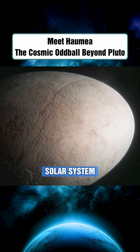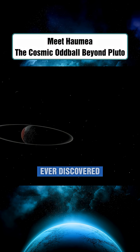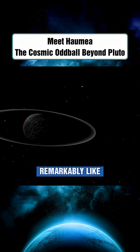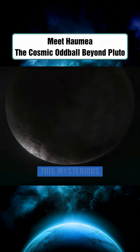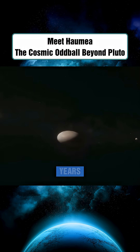In the distant reaches of our solar system, beyond Pluto, lies one of the strangest celestial bodies ever discovered — an object that looks remarkably like a bird's egg. This mysterious world is Haumea, and its bizarre features have puzzled astronomers for years.